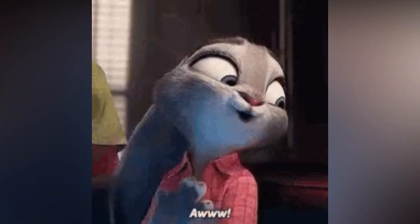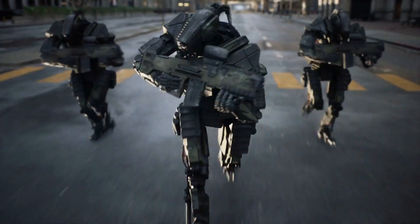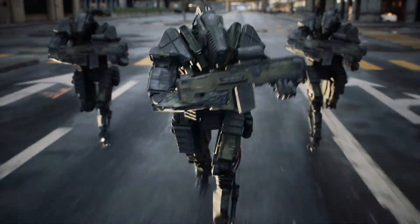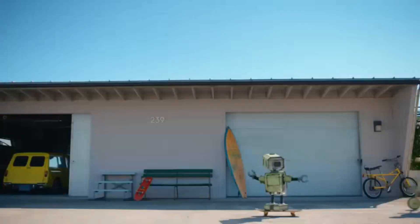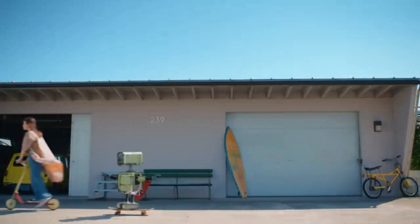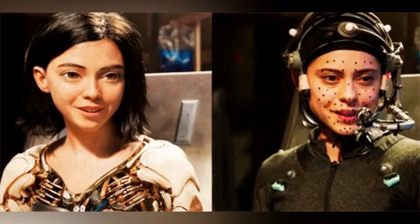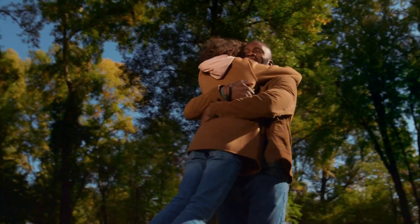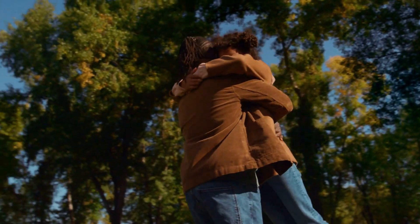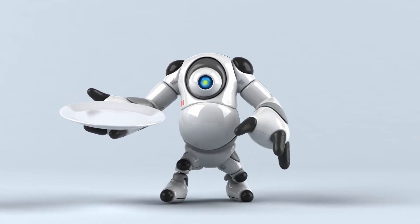Judy is based on the character Judy Hopps from the movie Zootopia. She's a bipedal robot that's agile, quick, and can perform tasks that'll leave you amazed. Judy has some moves that make you question whether or not she's a robot, such as front flips and roller skate balancing. What's even more impressive is that Disney used motion capture data to make Judy's movements more human-like, so you'll feel an emotional connection to her that's hard to resist. Despite being small and lightweight, Judy is quick and agile, making her a perfect addition to any Disney park or attraction.